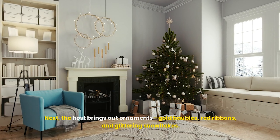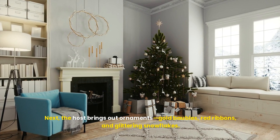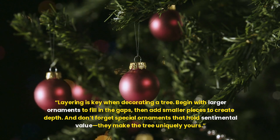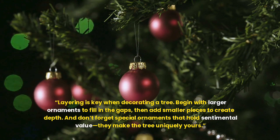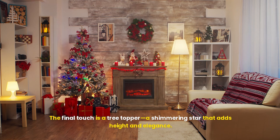Next, the host brings out ornaments: gold baubles, red ribbons, and glittering snowflakes. Layering is key when decorating a tree. Begin with larger ornaments to fill in the gaps, then add smaller pieces to create depth. And don't forget special ornaments that hold sentimental value — they make the tree uniquely yours. The final touch is a tree topper, a shimmering star that adds height and elegance.